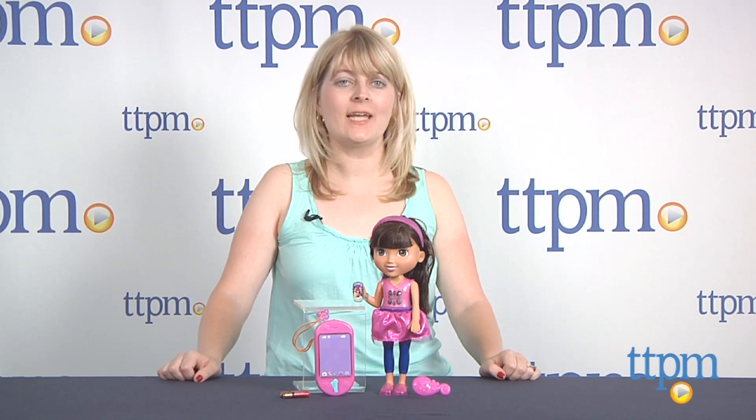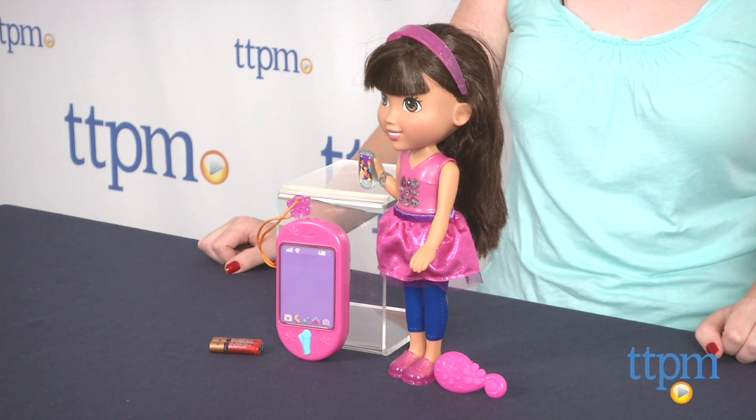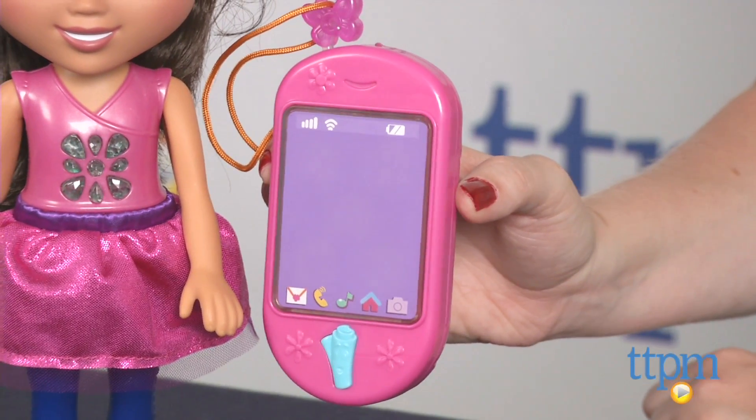Hi, I'm Laurie from TTPM and this is Dora and Friends Talking Dora and Smartphone from Fisher Price. This 11 and a half inch doll talks, lights up, and interacts with the included toy smartphone.